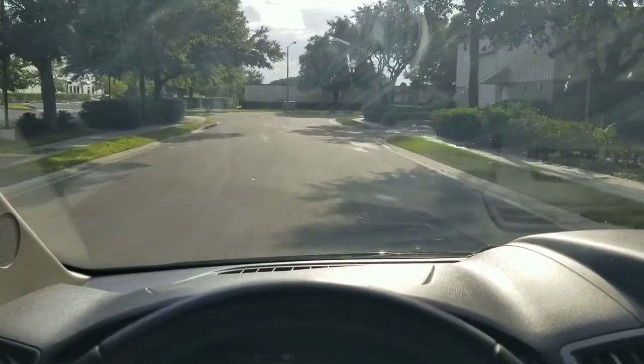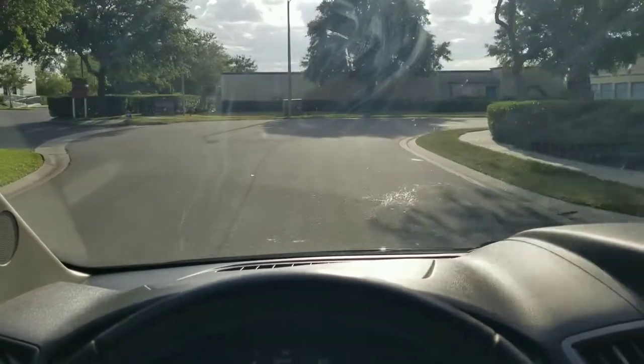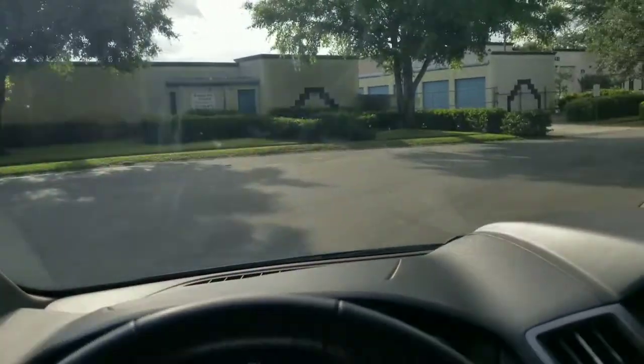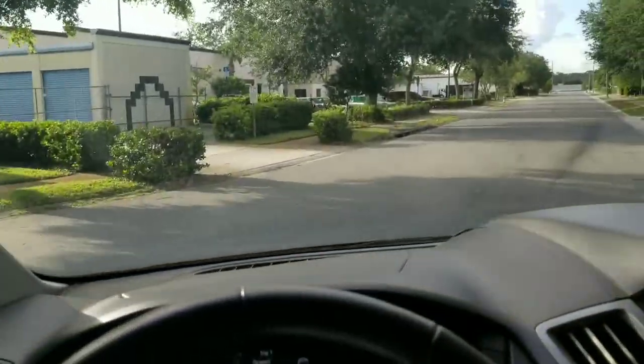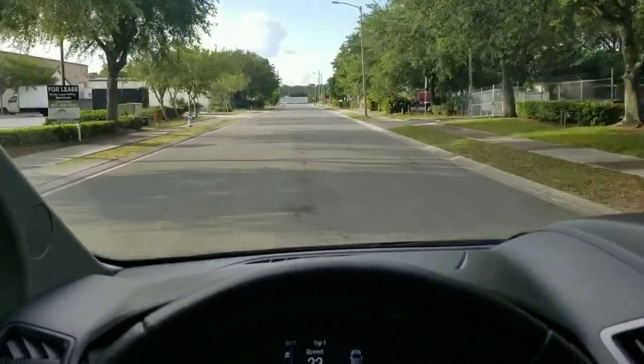Even someone like myself — I'm 6'2" — I can stand up perfectly straight inside this vehicle. I don't need to crouch or duck down. And your passengers won't get bored because there is a TV in the back.